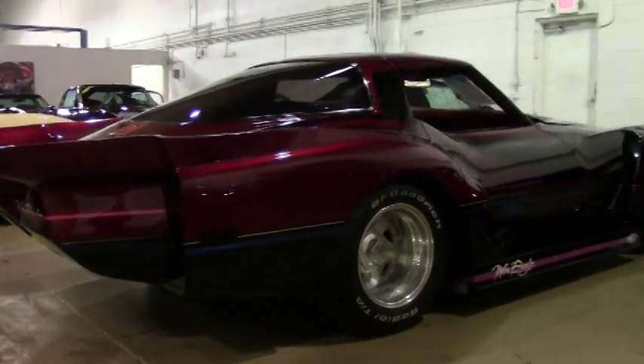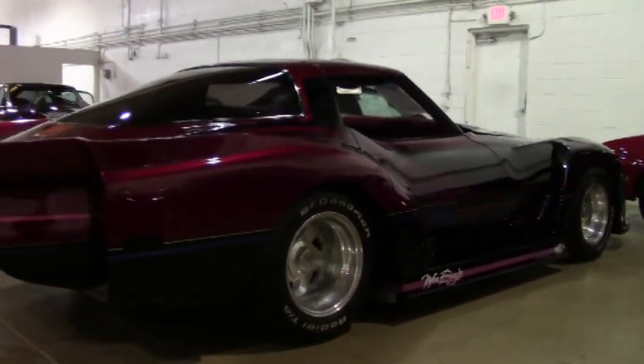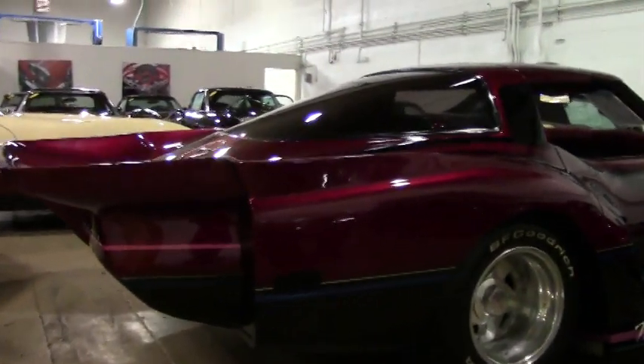When the weather's a little nicer in Atlanta we'll definitely take you on a video ride of this car. It is a blast to drive.